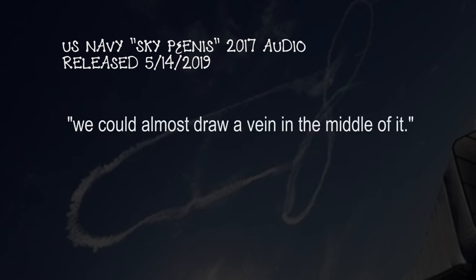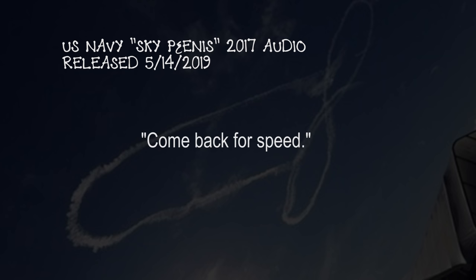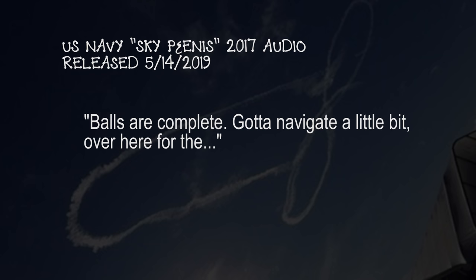We could almost draw a vein in the middle of it too. Yeah, see it there, just kind of like pigtail it to the left because you already got the split. Is that what you're doing, the split? Yeah, come back for speed. The balls are going to be a little off-sided. I'll do that. Okay, balls are complete.